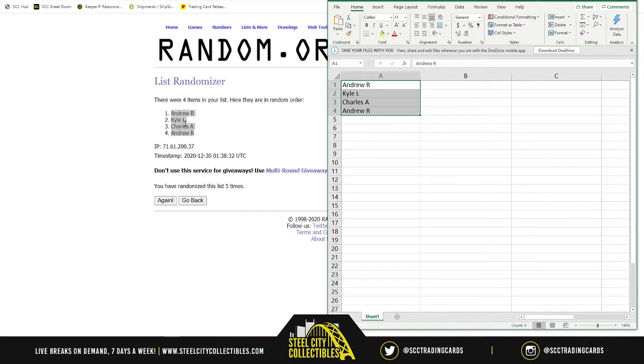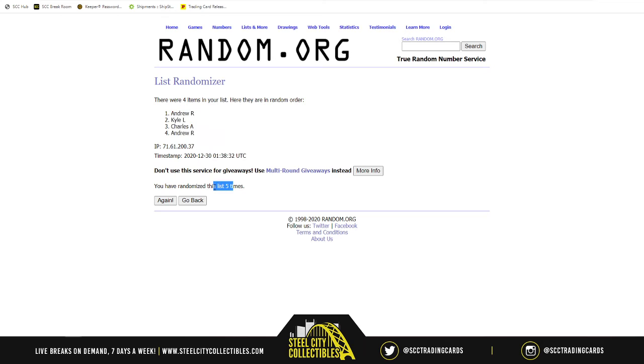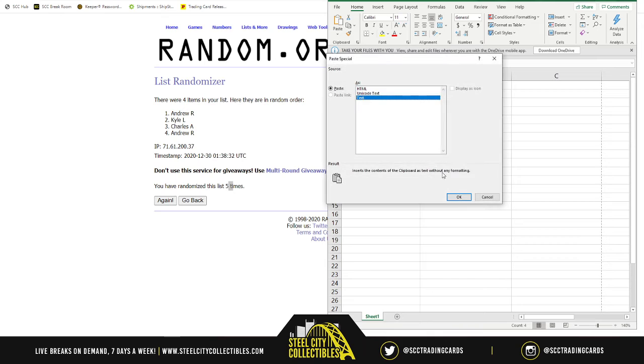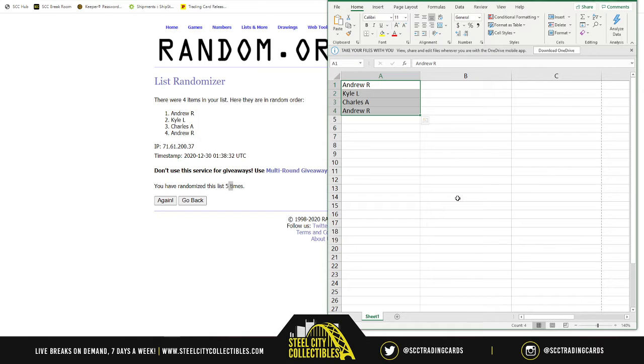It ended up the exact same all five times — Andrew, Kyle, Charles, Andrew. Even pasting it again, no change. Best of luck to y'all, here we go.